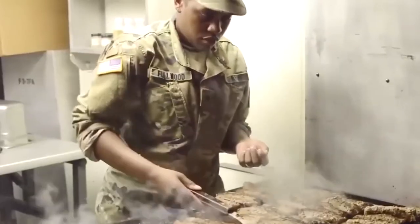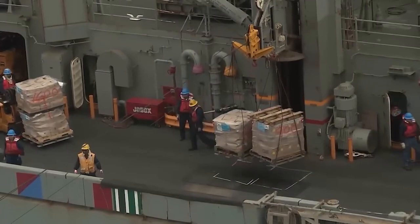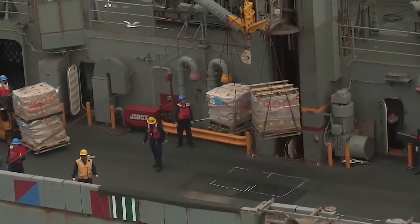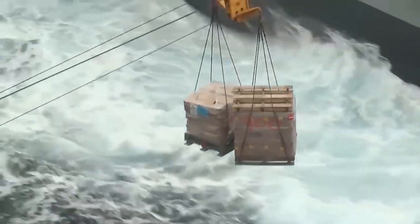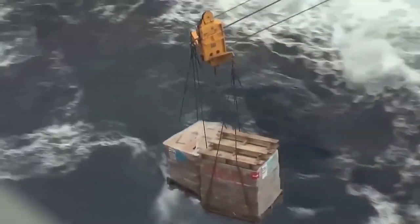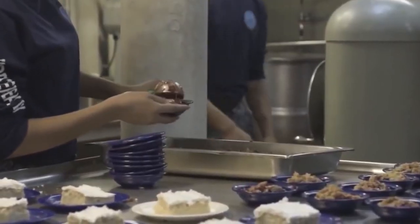It is crucial to make sure that there are enough supplies for each of the carrier's seven galleys. According to Royal, every 7 to 10 days, a supply ship unloads between 400,000 and 1 million pounds of food. To provide a more varied menu, they occasionally include regional cuisine in the delivery, such as feta cheese made in Greece.